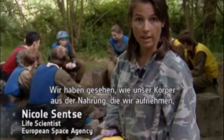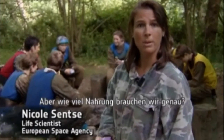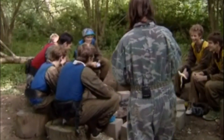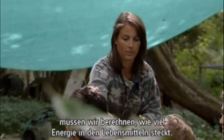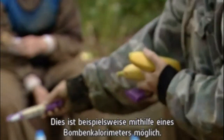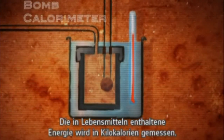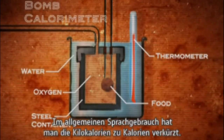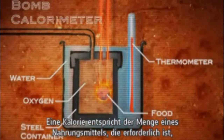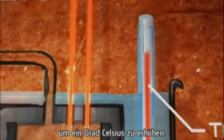We have seen how our body gets the energy and the building materials that our bodies need from the food that we eat, but exactly how much food do we need? To understand this we have to carefully calculate how much energy is contained in food. One way of measuring this is with a bomb calorimeter. The energy in food is counted in kilocalories. Common usage has shortened kilocalories to calorie. One calorie corresponds to the amount of food that when burned will raise the temperature of 1 gram of water by 1 degree Celsius.